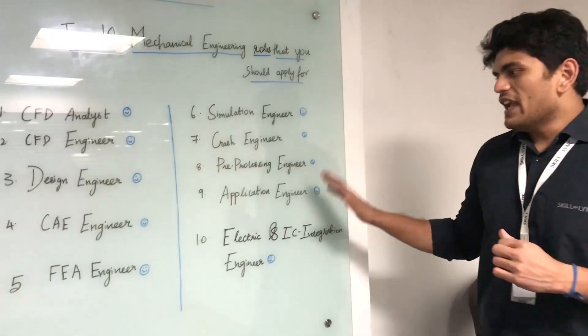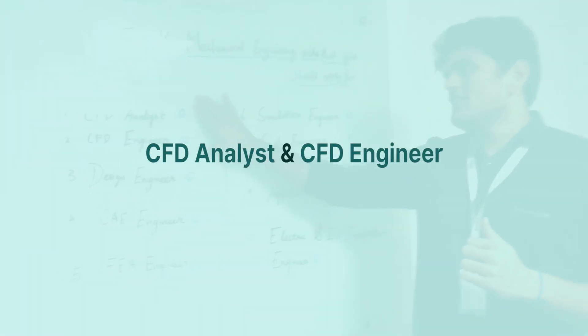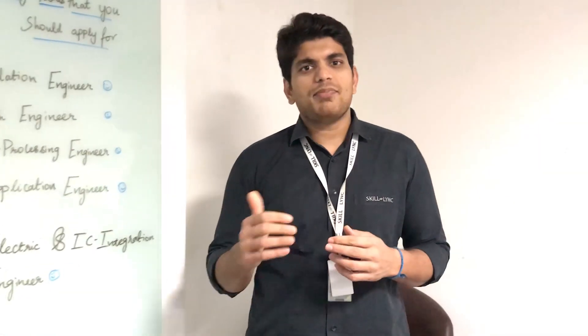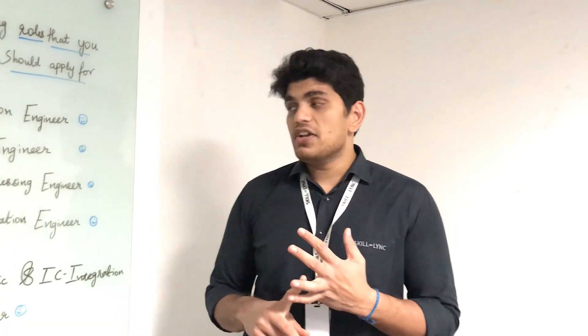I have listed down 10 top mechanical and automotive engineering jobs, and let's start with the top two: CFD analyst and CFD engineer. I have posted them at the top because those are some of your highest paying jobs. So how do you get into a CFD role — a CFD analyst or a CFD engineer role?